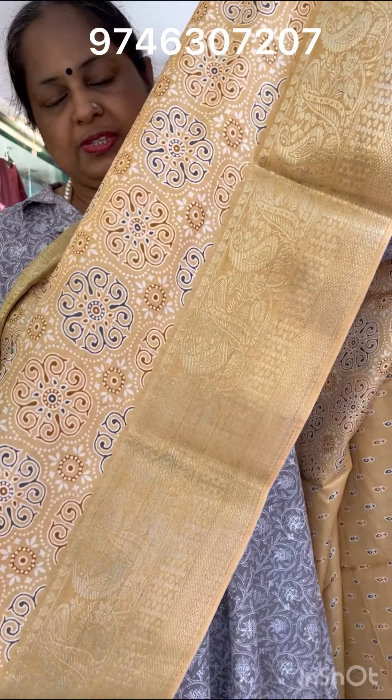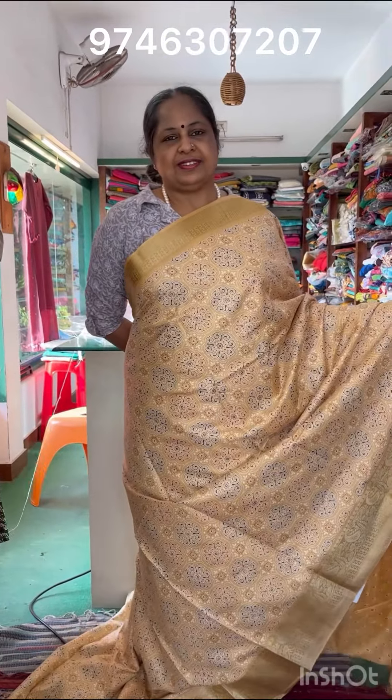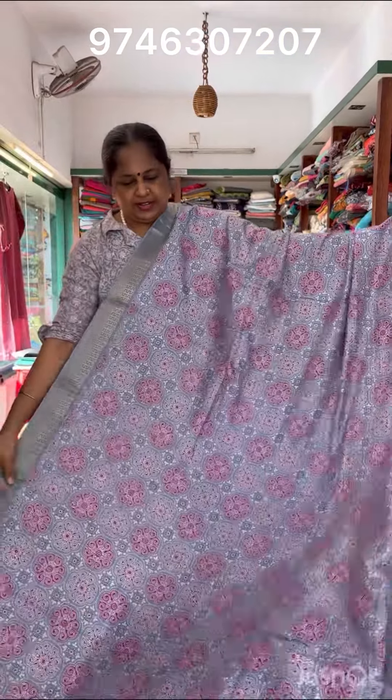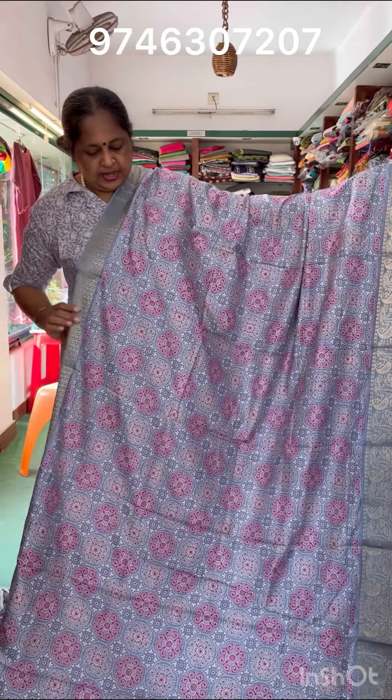It is a 790 price. It is a soft material. This is a light blue color in the 3rd shade. It has a pink color combination in the 3rd shade, if you look at the dark pink shade blouse.